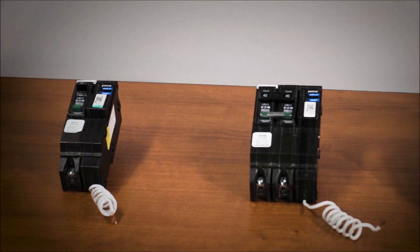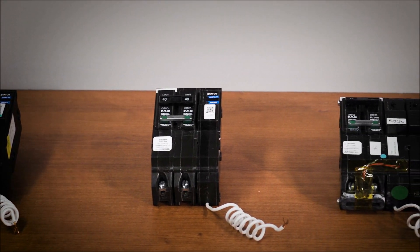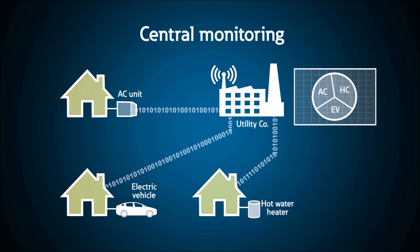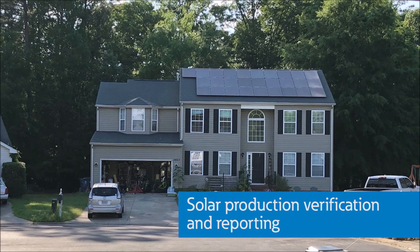Eaton's smart circuit breakers provide precise and accurate metering built in up to 0.2% per ANSI C12.20. This allows utilities to monitor the energy usage of individual loads and generate helpful analytics. Do you have program needs that require you to verify rooftop solar generation, or have load-specific tariffs?